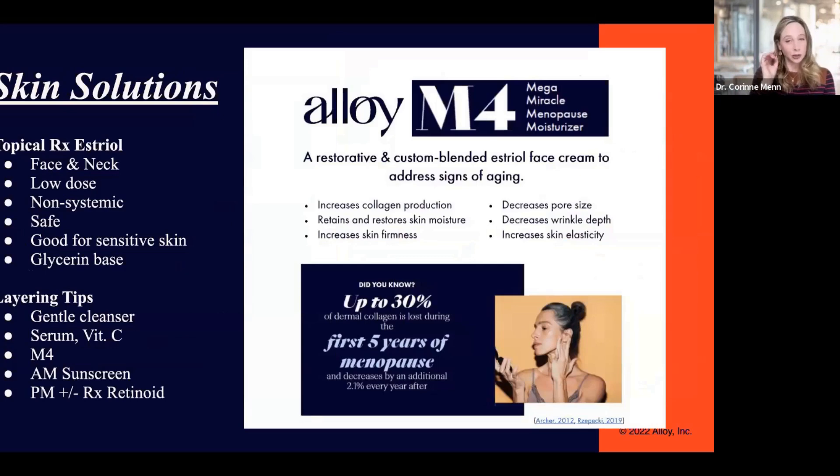We have developed a topical estriol face cream — just like topical vaginal estrogen — that is also local, not systemically absorbed, and basically stimulates the estrogen receptors in your skin. It improves collagen buildup, helps with wrinkles, helps attract moisture to the skin, and really restores all of the things that your body can naturally do for itself.